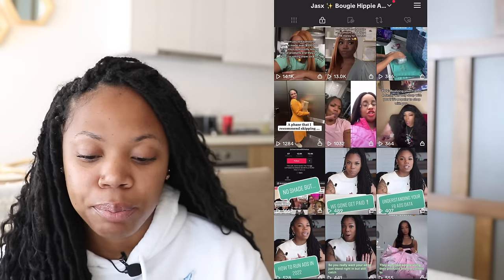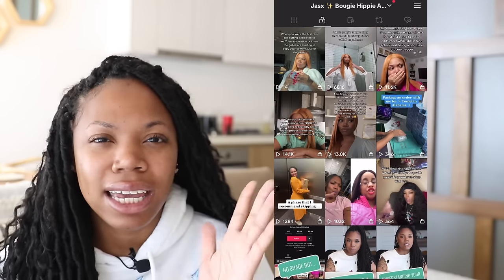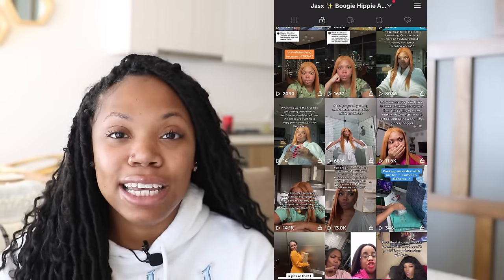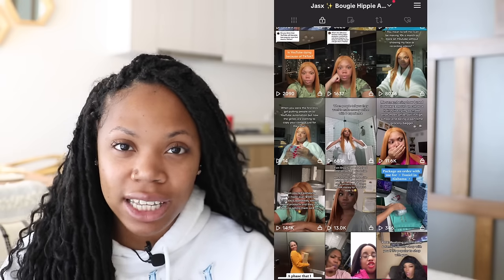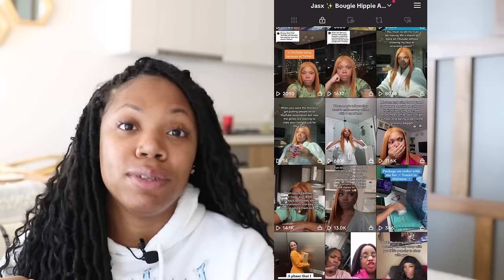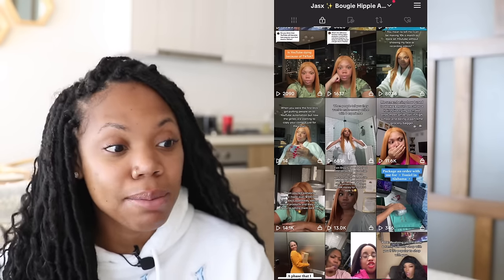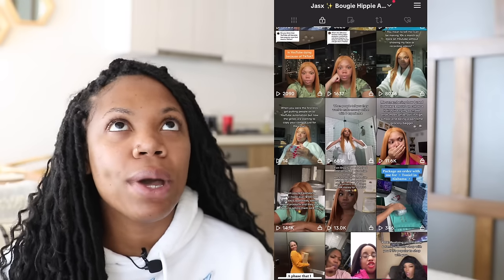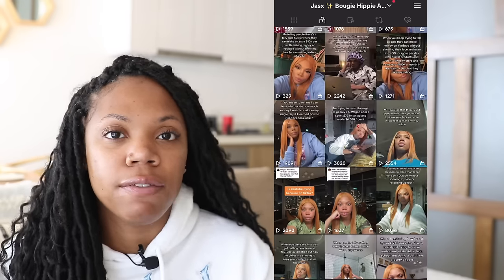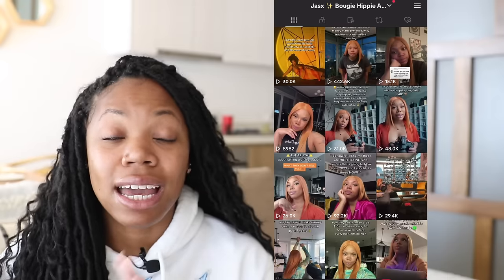I played around with video length — about 30 to 60 seconds — to see what worked, and it just wasn't doing it for me. So I got off TikTok; I was like, this is not worth my time. The views were low, only in the few hundreds, and it wasn't getting any engagement. Then I noticed, when I switched it up a little bit by studying the platform, that there were certain types of videos that would always do great numbers if they followed a specific formula.